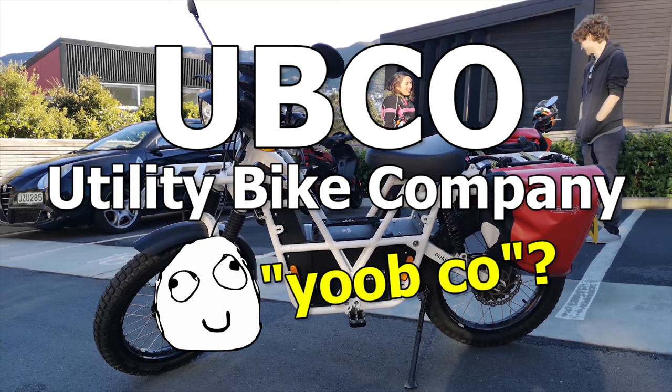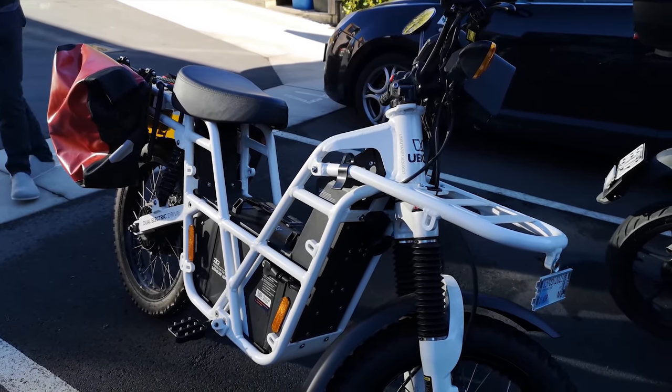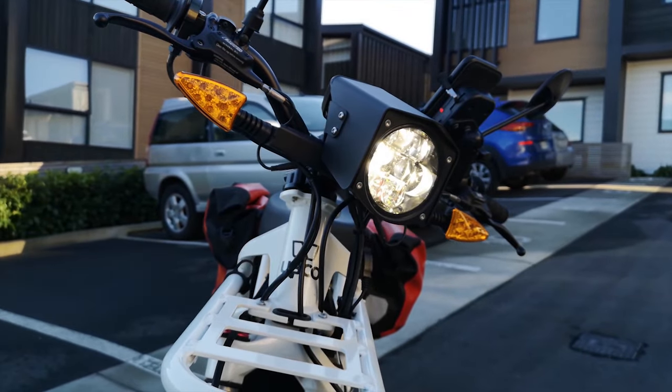Wait, does that mean it's pronounced 'Youbco'? These bare-bones skeletal structure exo-cage looking things are basically the Ariel Atom of electric mopeds, but with only two kilowatts of power.